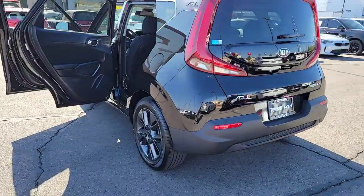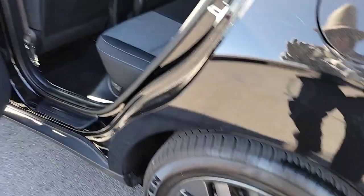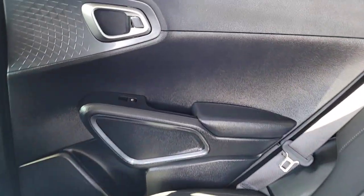Pre-collision system, backup camera, blind spot monitor, heated front seat, dual zone AC, aluminum wheels, leather steering wheel, tire pressure monitoring system, floor mats, side airbag.